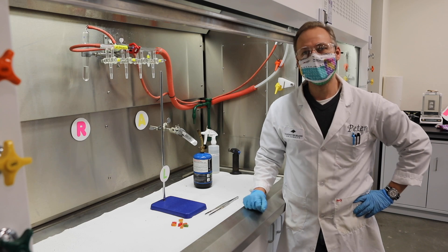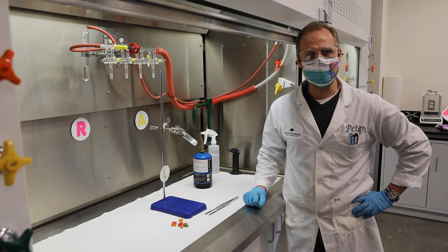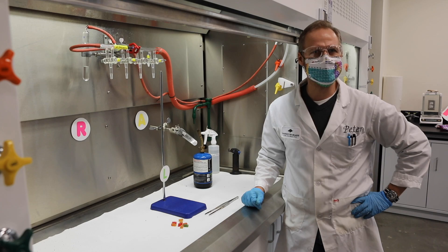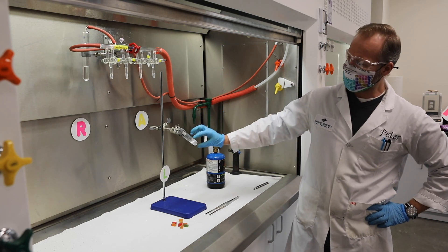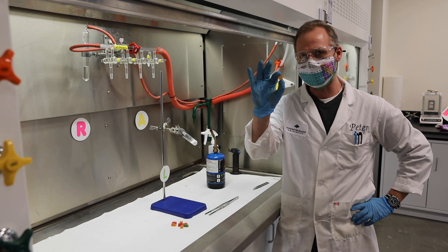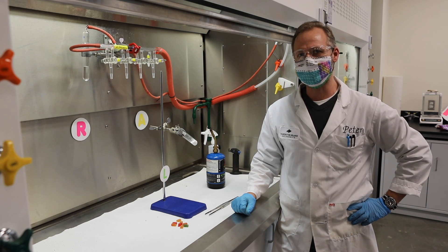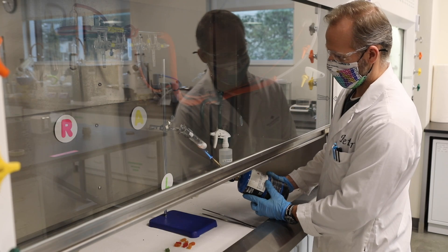So what we got over here is the gummy bear reaction. We got a couple gummy bears and we got some rocket fuel — sort of. It's basically potassium chlorate. What we're gonna do is melt it so it's a liquid and really reactive, and then ignite it by adding a couple gummy bears, and then we're gonna see some cool fire, some cool colors, and a cool reaction. Stick around, let's go.